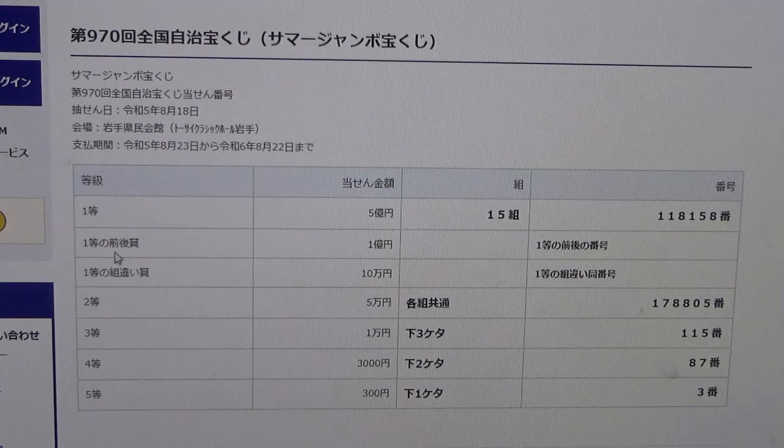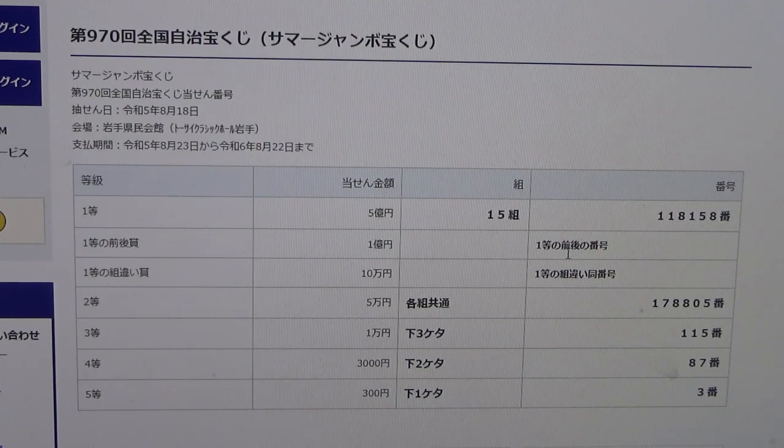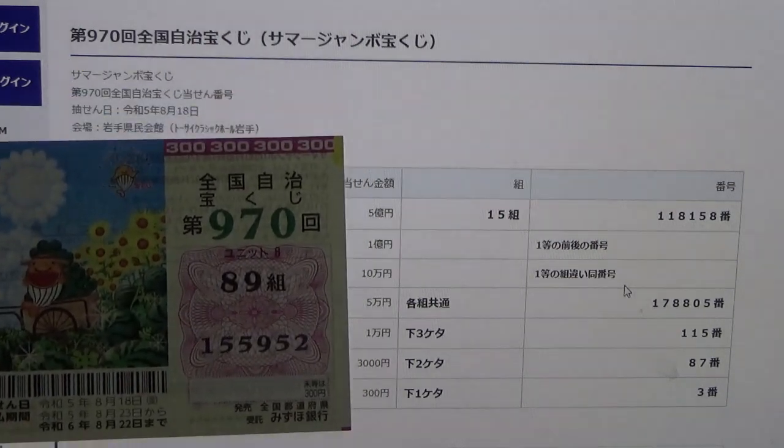To win the second first prize, Ichioku-en, this means you must have the first five digits from the first prize, but your last number can either be one higher or one lower. For example, 1, 1, 8, 1, 5, 9 — one higher — or 1, 1, 8, 1, 5, 7 — one lower. And you must have the same grouping number. No good for me.